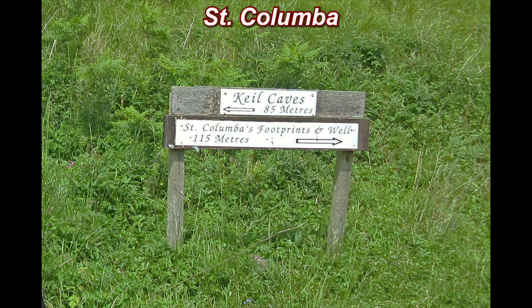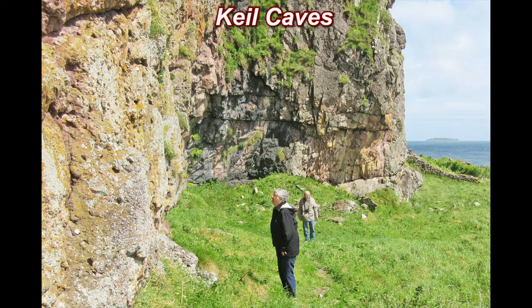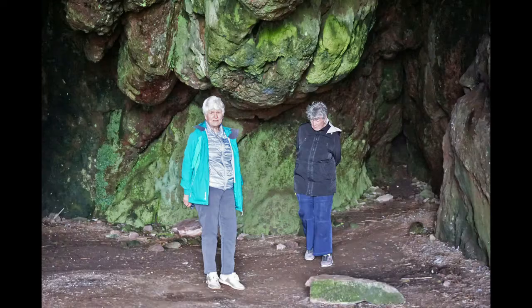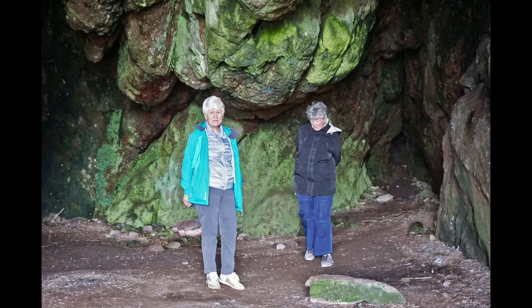Notice the sign. It gives directions to the Kiel Caves and to St. Columba's Footprints, which are ancient carvings of footprints in stone. Catherine and John exploring the Kiel Caves. Catherine at one of the Kiel Caves, and Anne and Catherine in one of the Kiel Caves.